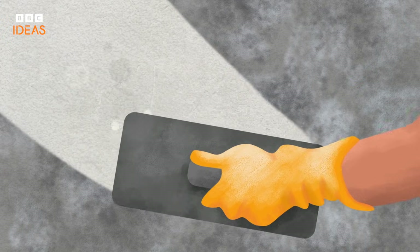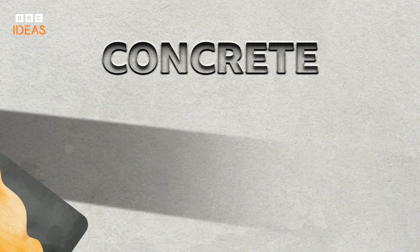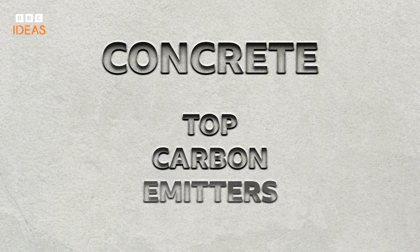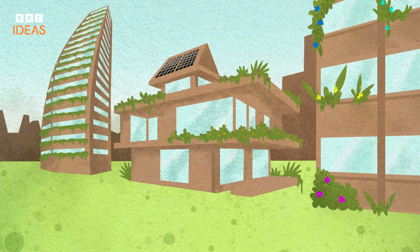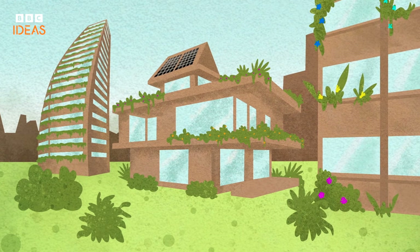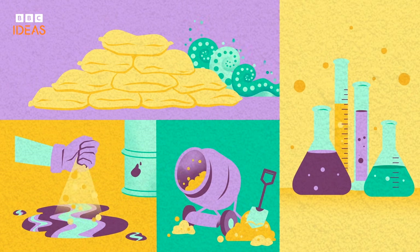Today, concrete is the most common building material on the planet. If it were a country, it would rank among the world's top carbon emitters. If we were to embrace more sustainable building practices based on local materials and conditions, sand could be preserved for essential purposes and protected from over-extraction.